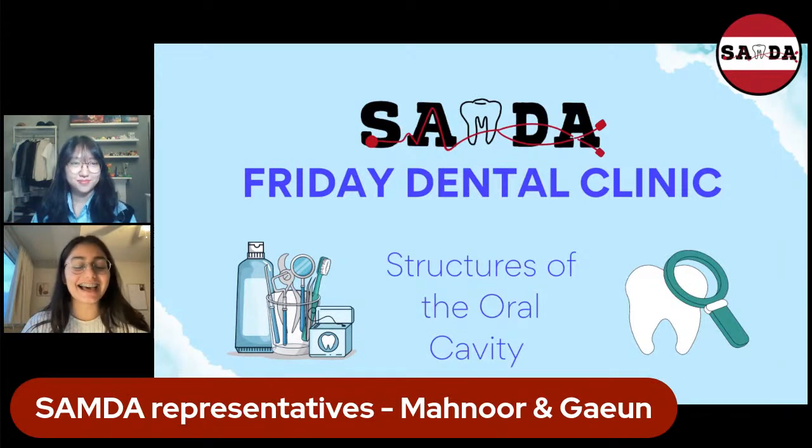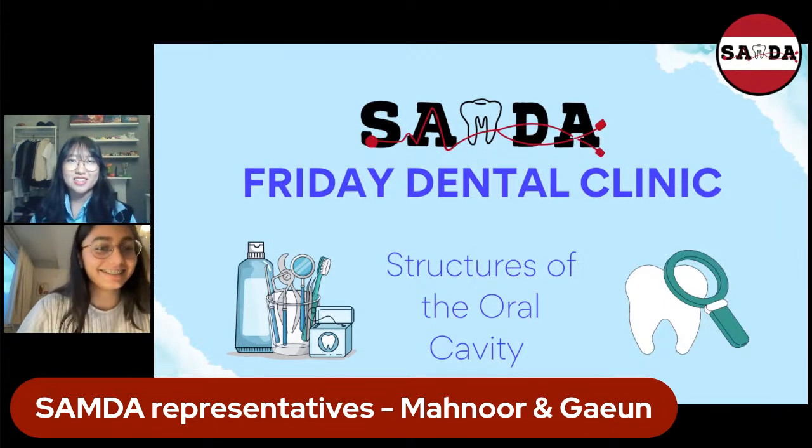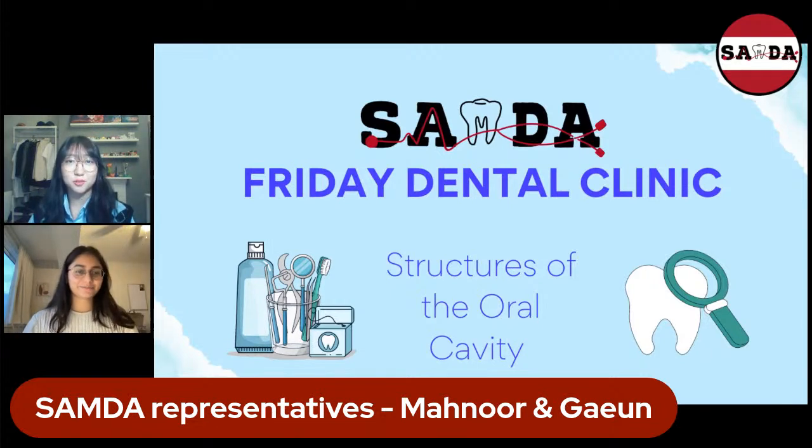My name is Manoor and I am a fourth-year dental student at BARTS, and I'm also SAMDA's dental rep. And with me is Garten — I'm also a fourth-year dental student at BARTS and I'm also on the dental committee at SAMDA.